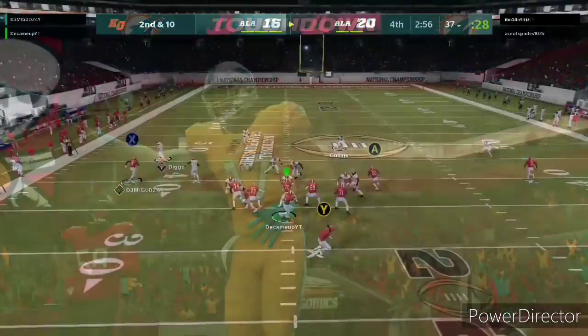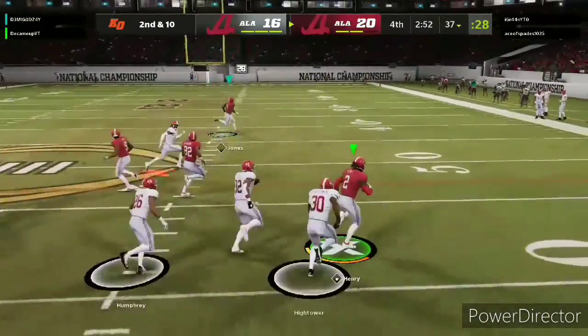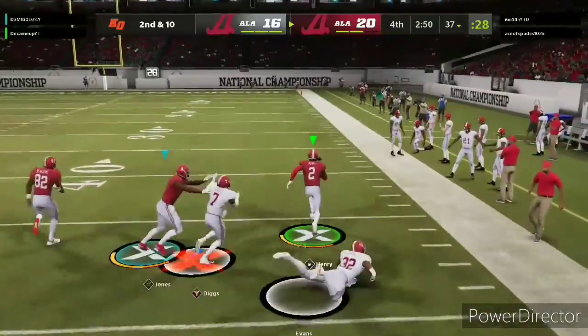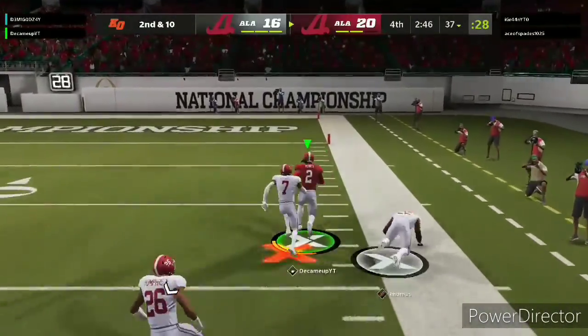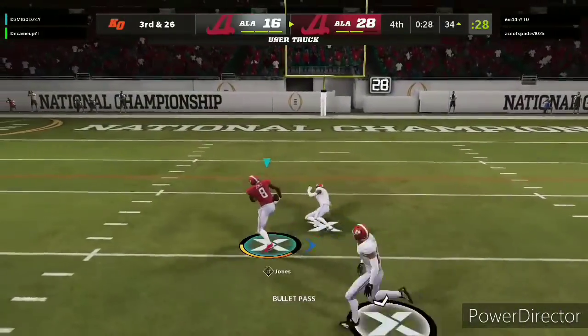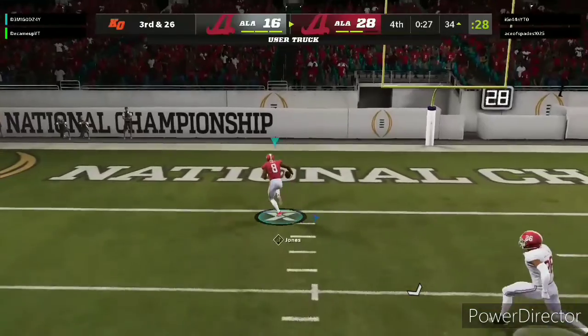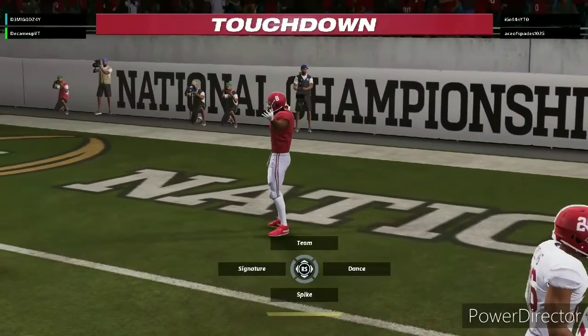And all the way to throw again on second down. First down and much more for Henry. And he's going to get it. Man open here is Jones — and touchdown! Julio Jones.